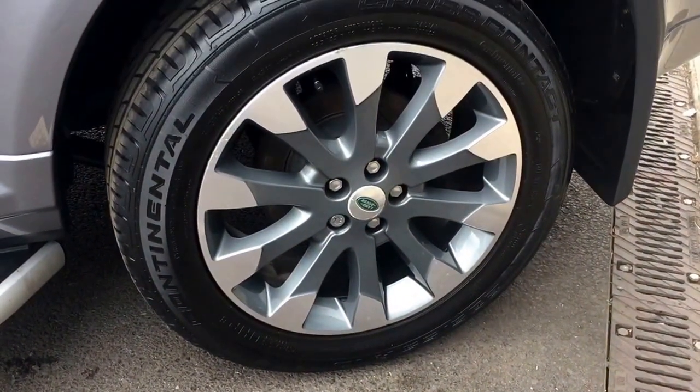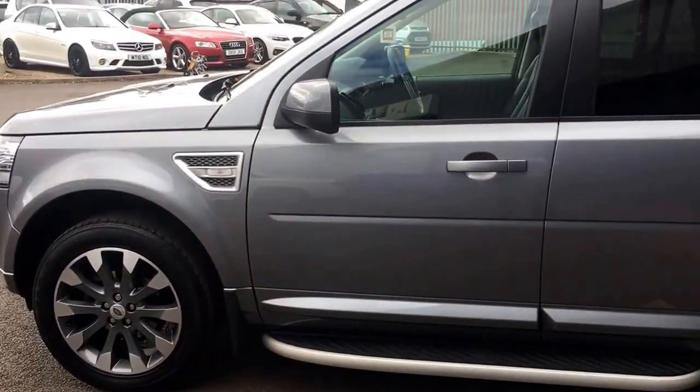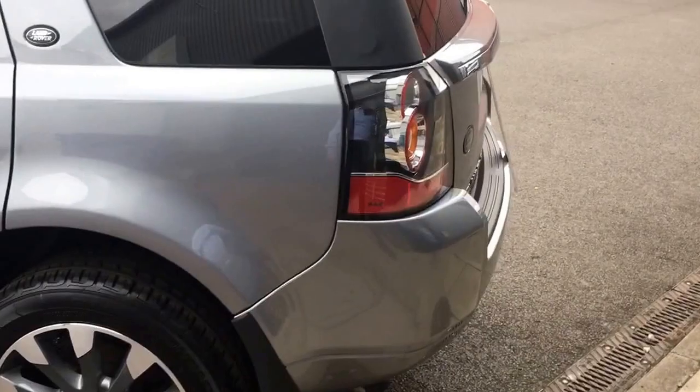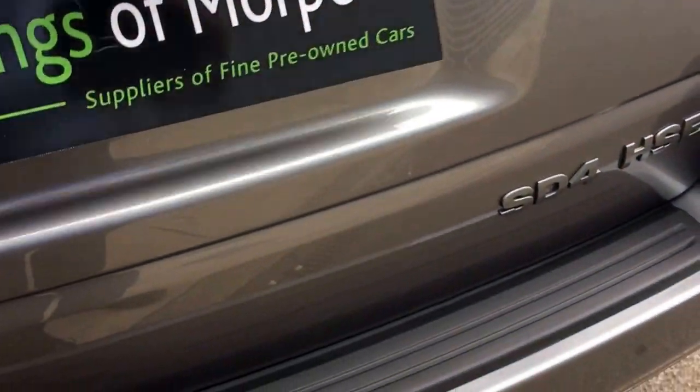Great spec car — it has 19 inch grey and polished alloy wheels, aluminium running boards with privacy glass and mud flaps as well. It's a lovely clean car offered for sale by Russell Jennings of Mortworth.